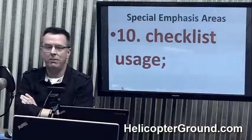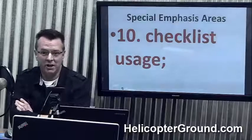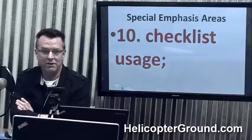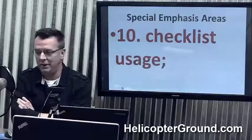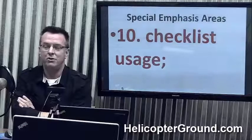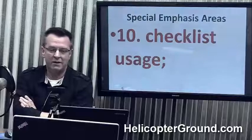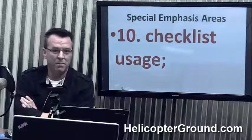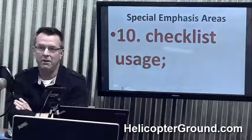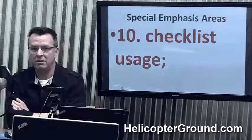My take on this is I'm amazed at the amount of people that don't use checklists or skip them. Have I ever skipped a checklist? Yes. Have I ever skipped it on a pre-flight? Yes. Do I do it in general? No. I've had times where I've gotten lax and gotten bit by it. I've done it in simple aircraft and in more complex aircraft.